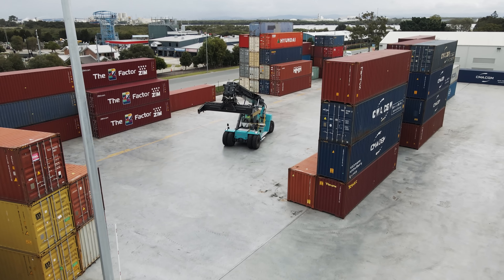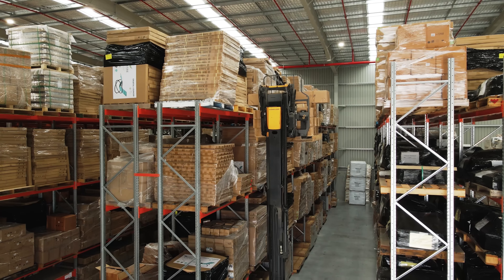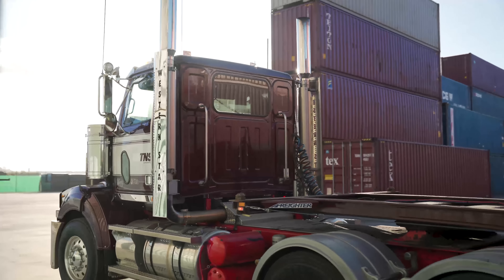I'm Matthew Norton and I'm the commercial manager here at TNS Logistics. TNS Logistics is a fully integrated port logistics provider. We've been operating from the Port of Brisbane for the past 16 years. It was our vision to create a one-stop shop for our clients so we could speak directly to freight forwarders on their behalf.